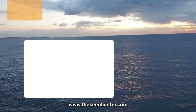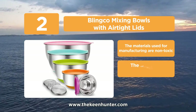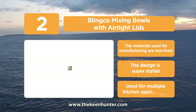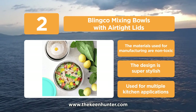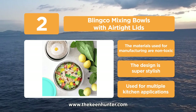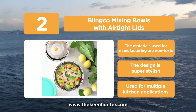At number 2, the Blink Co Mixing Bowls with airtight lids. The best thing about these mixing bowls is that they come with attachments in the set helpful for different kitchen applications. Blink Co also offers airtight lids for each bowl making it adequate for storage. These bowls are made of stainless steel, eradicating the rusting and corrosion factor. The shiny metallic color bowls come with colorful lids in a pack of 5 bowls and 3 additional attachments.